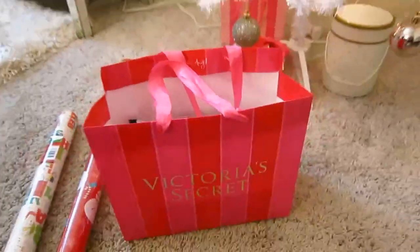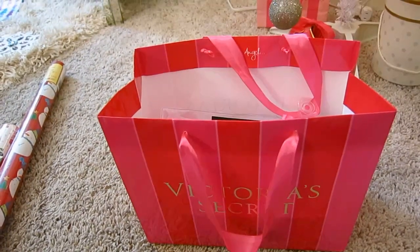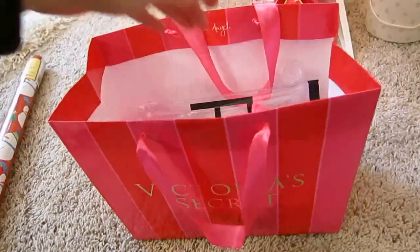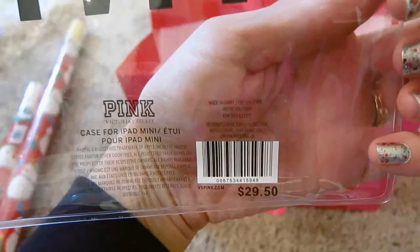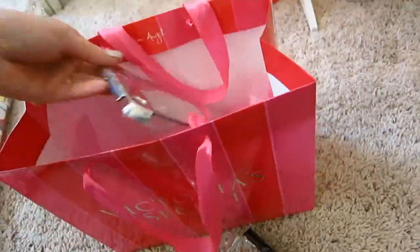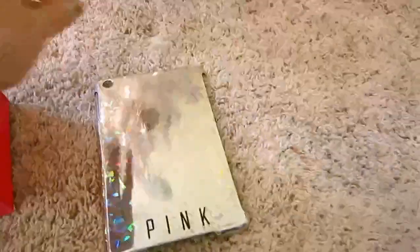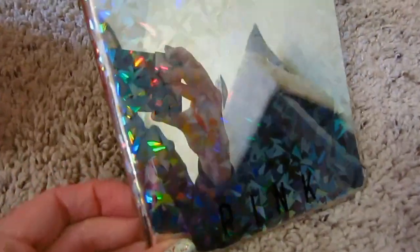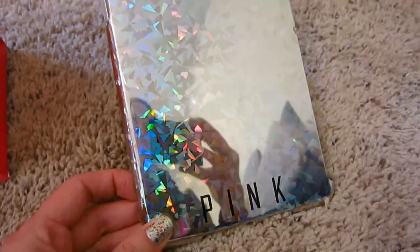I went to Victoria's Secret with my mom because they're having their secret rewards right now. The day that we went, they also had a deal where if you made any Pink purchase, you could get a phone case or an iPad case. So I picked up a case for my iPad mini — I had actually wanted to get this anyway. It was normally $29.50, but honestly I would have never paid that because it's pretty cheap looking. But for free — it's holographic. So I ended up buying a travel size lotion for $8 and getting that iPad case for free.